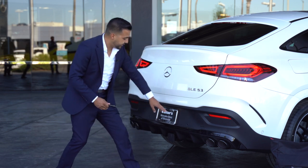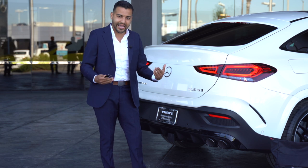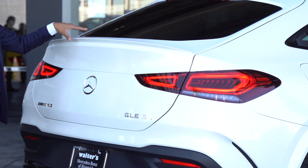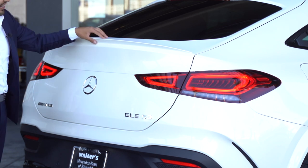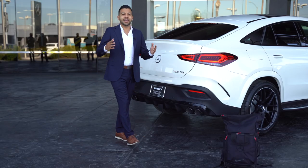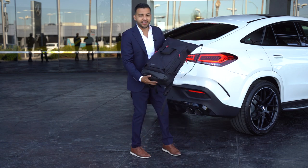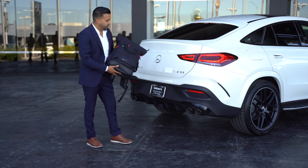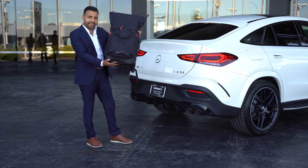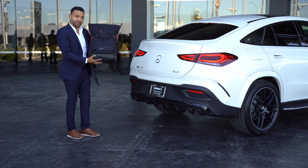You'll also notice the rear parking sensors — like I mentioned, you get the parking assistance package with the rear-view camera. There's also a beautiful aggressive spoiler. And if your hands are busy, the power liftgate is very easy to open hands-free. You can also pick up the Mercedes-Benz bag shown here at the parts department — it's available for sale.